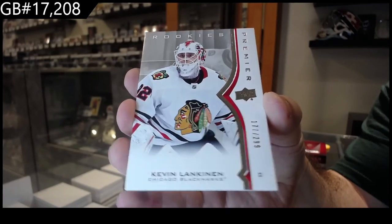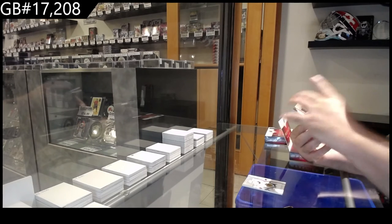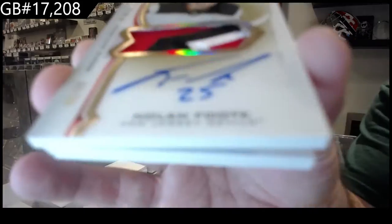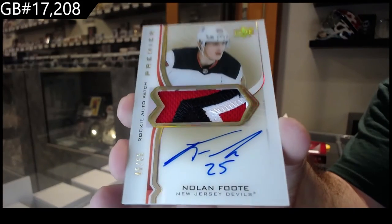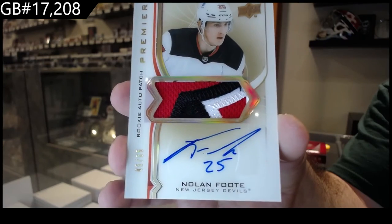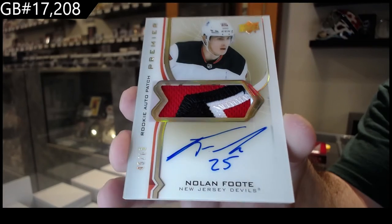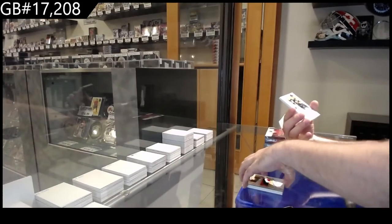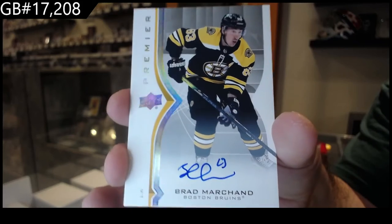2.99 Lankanen. We've got a gold rookie auto patch to 65 — Nolan Foote for the Devils. We've got a base autograph Brad Marchand, we'll see much of his autos though.